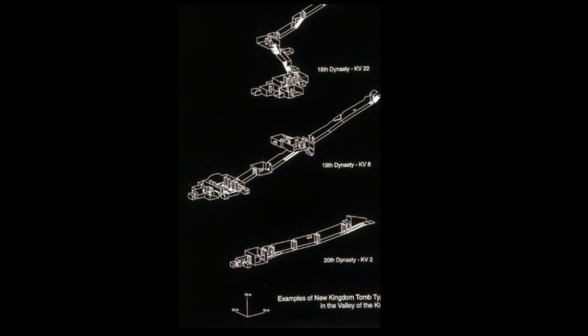Priests decided to make changes in tomb design because the plan of the tomb was in effect a roadmap to get the pharaoh from this life to the next, and the scenes on the walls were a guidebook telling him what he could expect along the way. In the process of our work, looking at historical photographs and journals of early travelers, we uncovered what we can only call lost tombs — tombs that had gone missing.